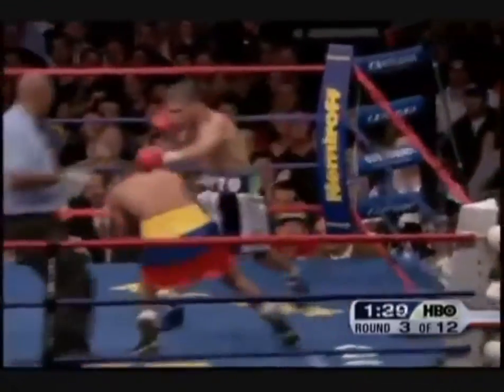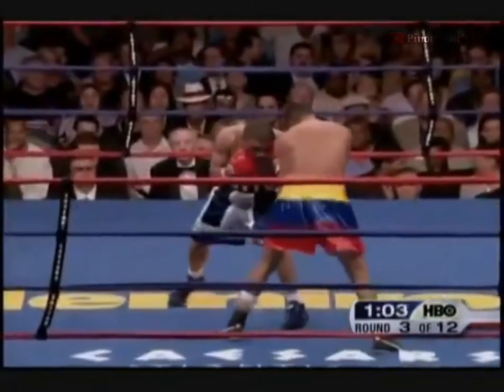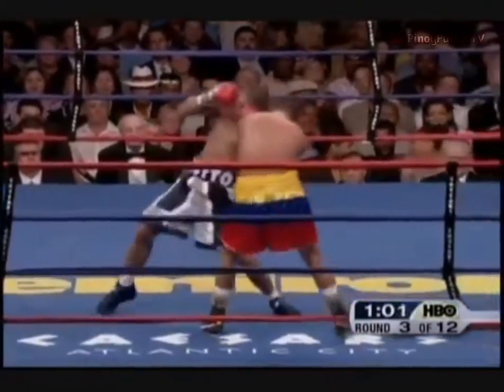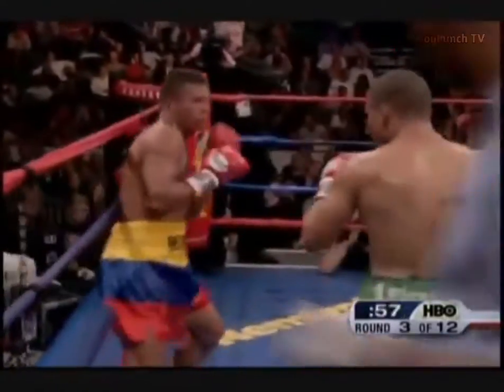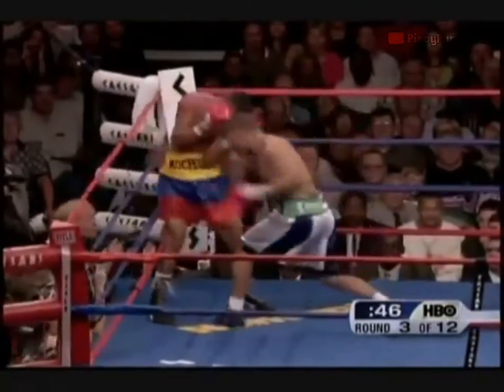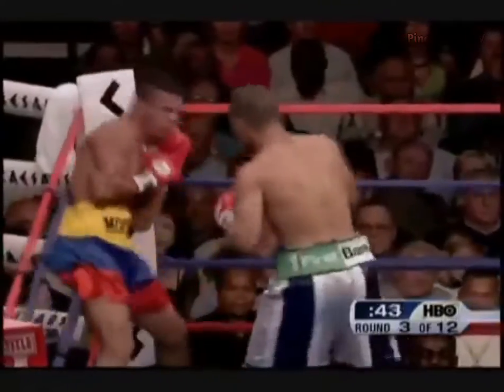The body shots, man. Body shots by Cotto back. Quick, crisp left hook inside by Cotto. Torres comes back with a right and a left. Cotto driving him into the ropes. He's going right back to it.